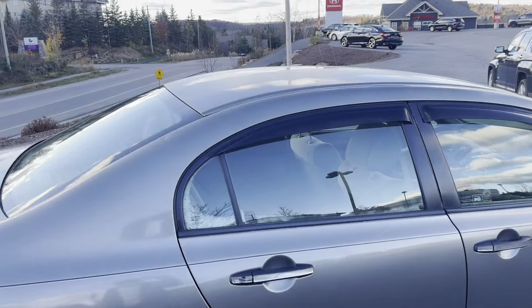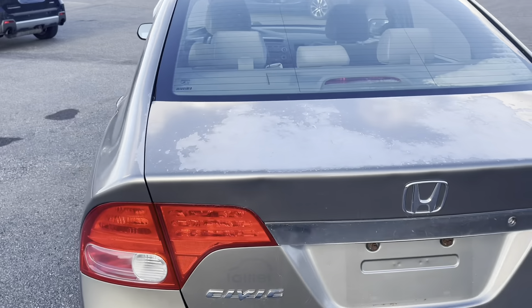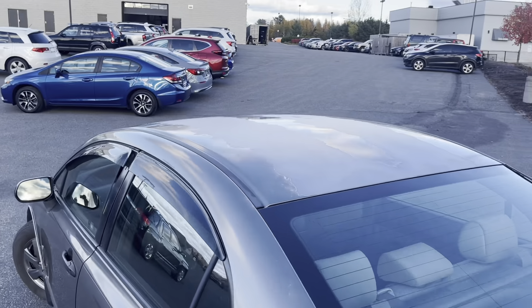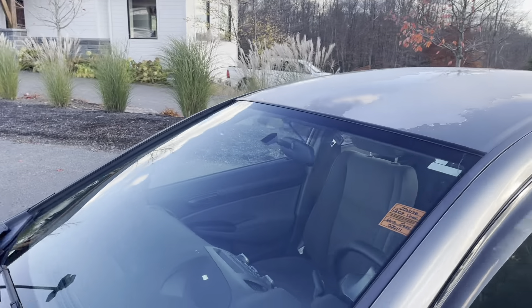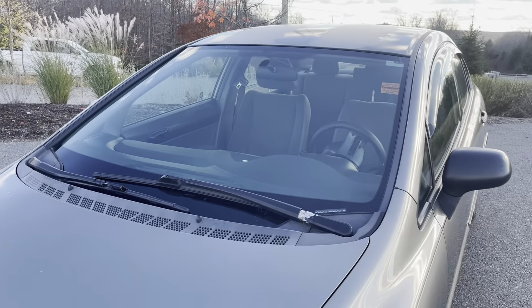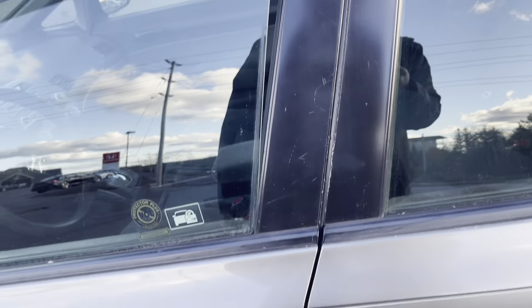Overall, it's in good condition. You can see though the clear coat's coming off on the roof as well. Overall, things are looking pretty decent. Got the rain guards on all your windows.